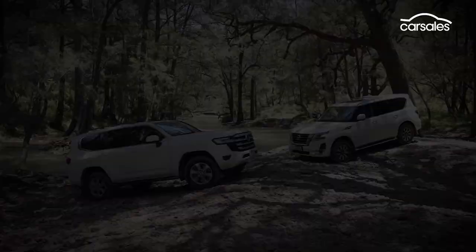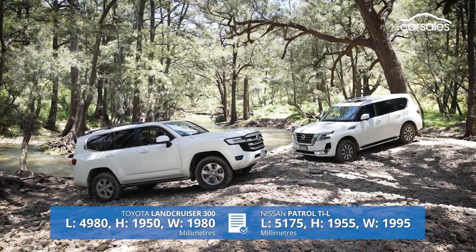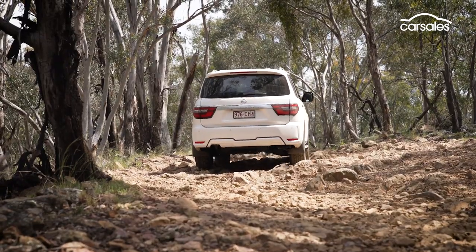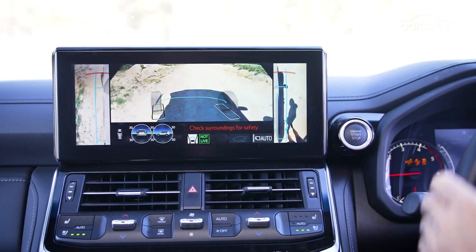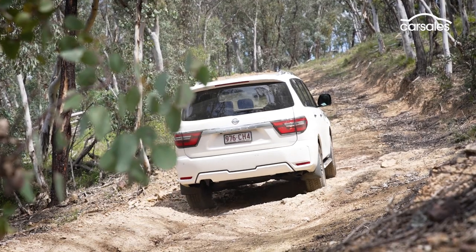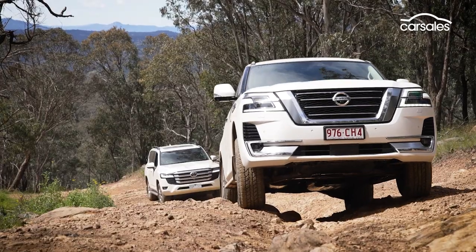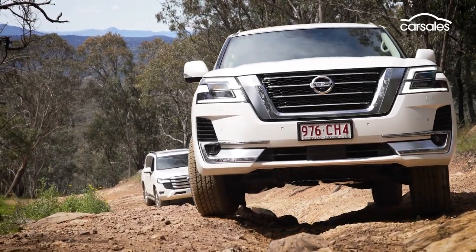The Patrol's larger proportions and heavier curb mass are particularly pronounced through tighter scenarios on test. It simply isn't as easy to navigate around obstacles as the smaller, nippier, and more camera-centric Land Cruiser. That said, the Patrol's lower crawl ratio makes descents predictable, while its superior metal underbody cladding appears to offer better protection over gnarlier obstacles. When the going gets tough, you do feel the sheer size of the Patrol — it is a physically bigger vehicle, and the steering also requires more input, with a larger turning circle and more feedback coming through the steering wheel, seat of your pants, and chassis.